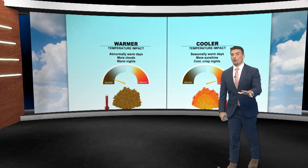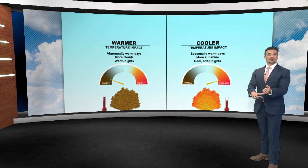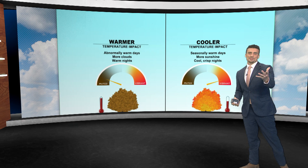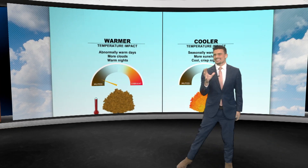Weather plays a huge role in what we see from fall to fall — how colorful the fall leaves are and how quickly they change. Let's start with temperatures. When we have a lot of warm weather, especially at night, that's the key.